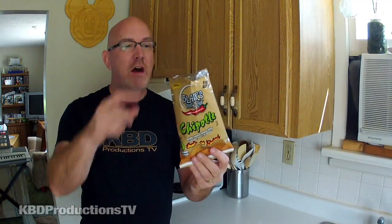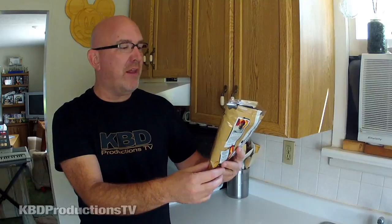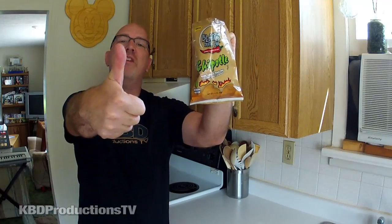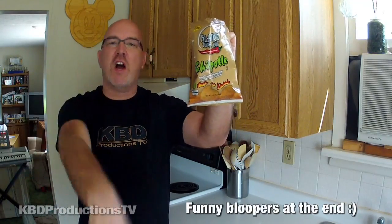Let me know what you think in the comments below. Have you ever had this? Do you like chipotle? These ones don't do anything for me. Anyway, that's my review of the Chipotle Blair's Death Rain. Don't forget to give it a shot next time you're out and about and let me know what you think. Thanks for watching — don't forget to subscribe, thumbs up the video, and we'll talk to you later. Bye.